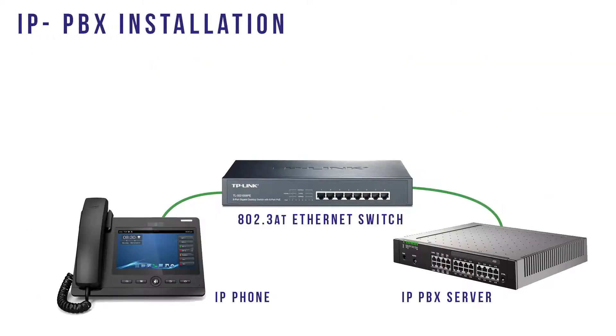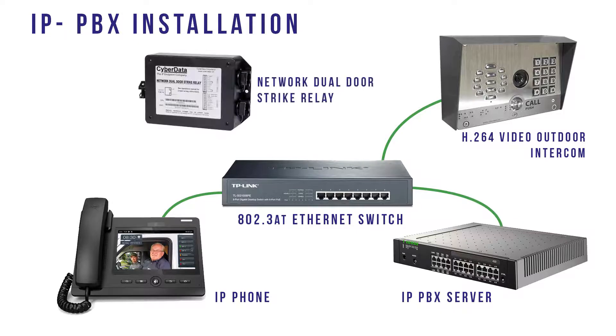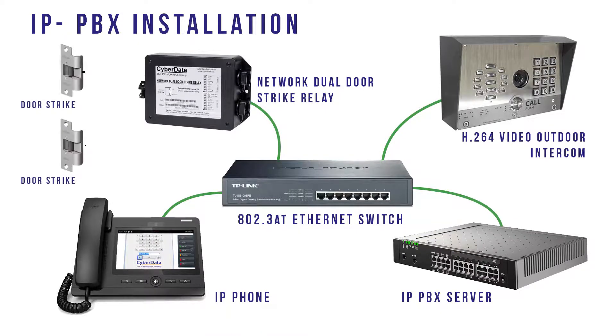A typical IP PBX installation adds the Video Outdoor Intercom to your existing voice over IP network, allowing video and two-way communications with the outdoor intercom from a video enabled phone. Complete your facility's security environment by adding the PoE enabled CyberData dual door strike relay to actuate door strikes and gate controls from the same phone.